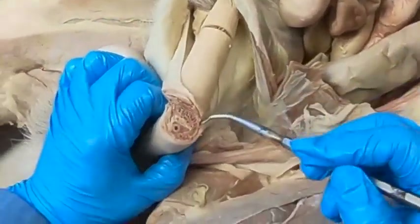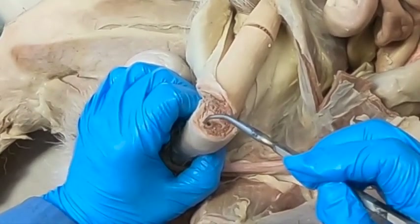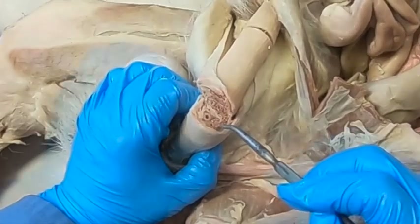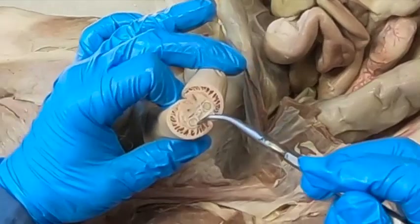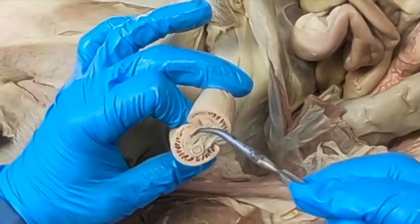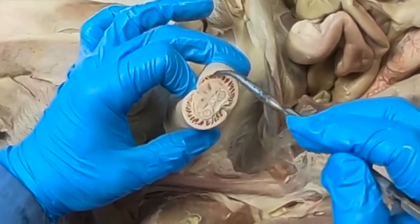Coming down to the bulb of the penis, I had to cut through the os penis here. There's the urethra surrounded by a little bit of corpus spongiosum, which is continuous with the bulbous glandis. And finally here at the pars longa glandis, we still have a little bit of the os penis. The urethra is here surrounded by corpus spongiosum, and then we have the pars longa glandis cavernous tissue.